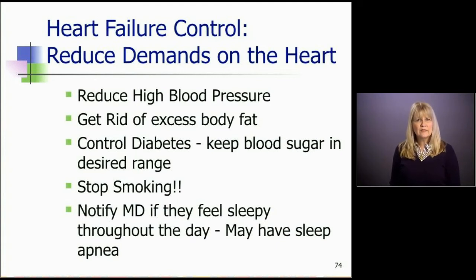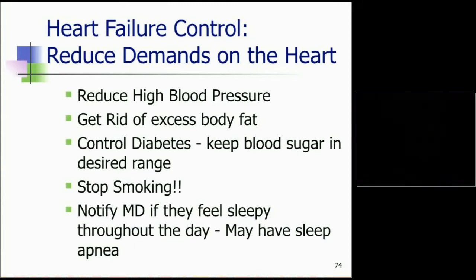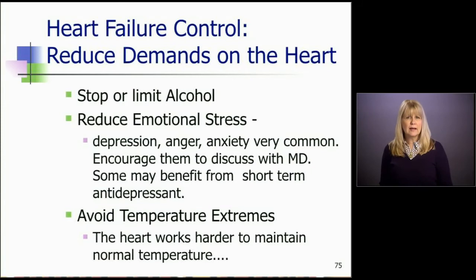They need to notify their doctor if they feel sleepy or sleep a lot during the day — they may be suffering from sleep apnea, which is very common in heart failure patients. Roughly 40% of patients will be afflicted and may need a sleep study to verify the diagnosis. Patients also need to stop or limit alcohol. As we discussed in our first module, alcohol can cause heart failure. If they were a heavy drinker, we ask them to abstain, but an occasional drink won't hurt — we just want them to keep it at a minimum.